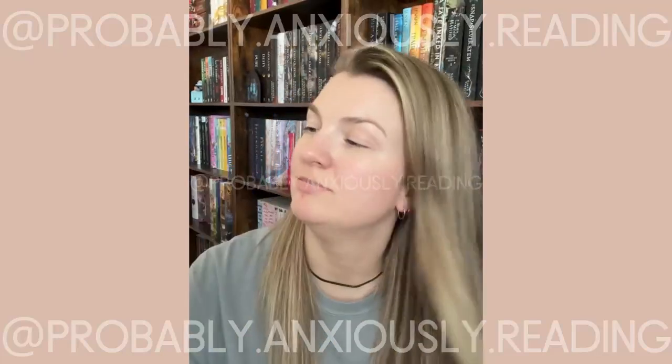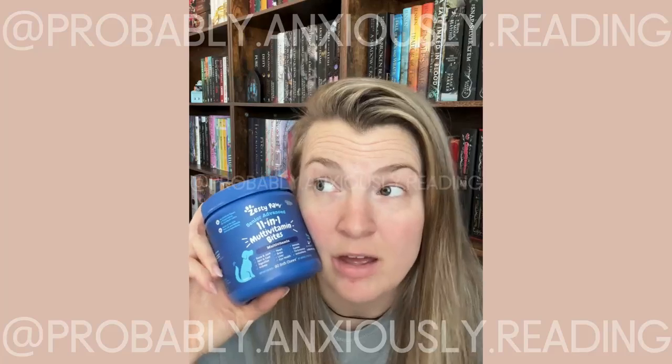We've got a senior dog and we wanted to get a multivitamin for him. We've tried this brand a couple times, and now that he's older we definitely want one that was for his age. I only give him one — he's a little miniature dachshund — and it's been fantastic.